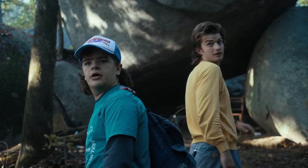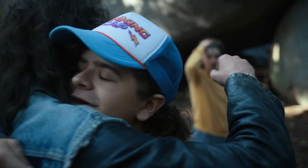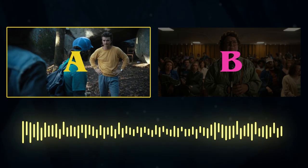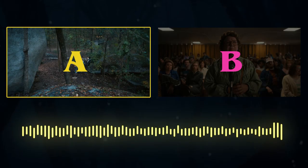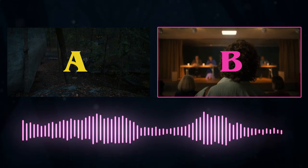The kids in Hawkins reunite with Eddie by Skull Rock. We feel happy, we feel safe, but we waste no time before we're reminded of the stakes of the situation. This jay cut to the Hawkins lady demanding Eddie's arrest — while we're still basking in the friendly reunion — snaps us back to reality while still pushing us forward.